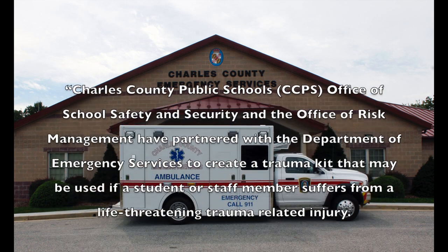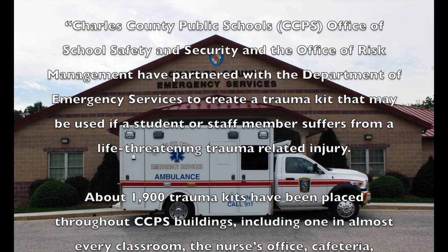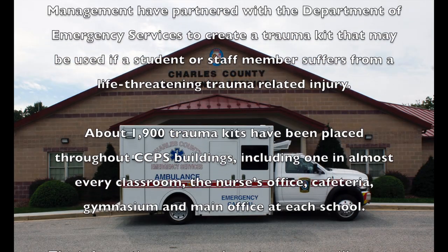About 1,900 trauma kits have been placed throughout Charles County Public Schools buildings, including one in almost every classroom, the nurses office, cafeteria, gymnasium, and the main office at each school.